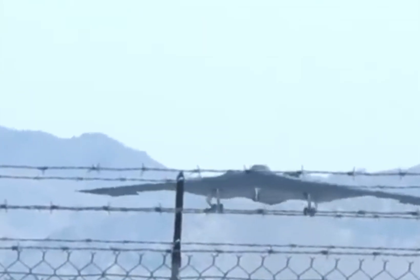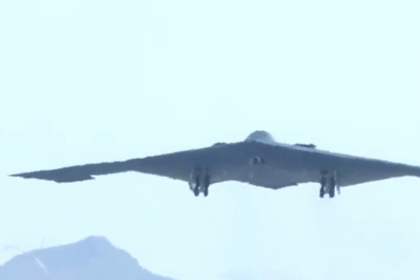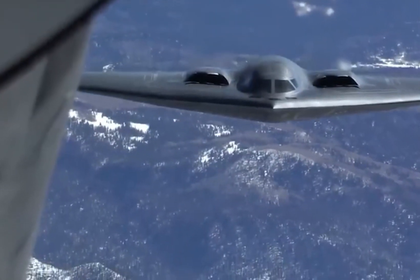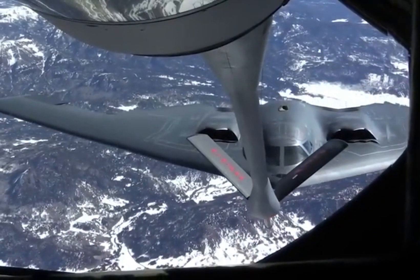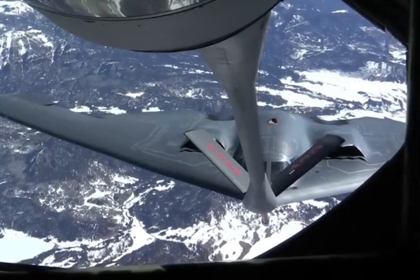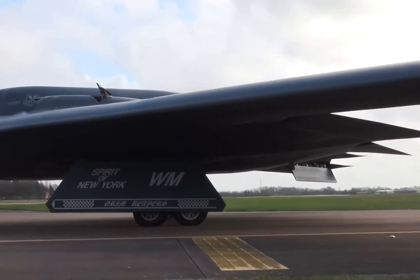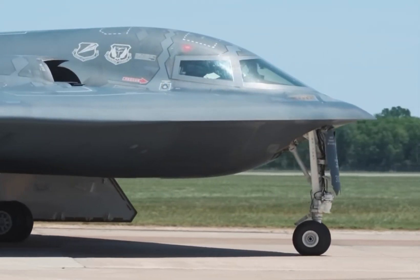Several military watchers, impressed with the new B-21 photographs, argued that the B-2 would eventually be replaced by this new war machine. The B-2, while archaic now, is still very much a force to reckon with. As the B-21 hogs the limelight with its new pictures, we look back at the iconic B-2 bomber. Designed for covert nuclear and conventional strikes, the B-2 Spirit is one of the three strategic bombers used by the USAF.